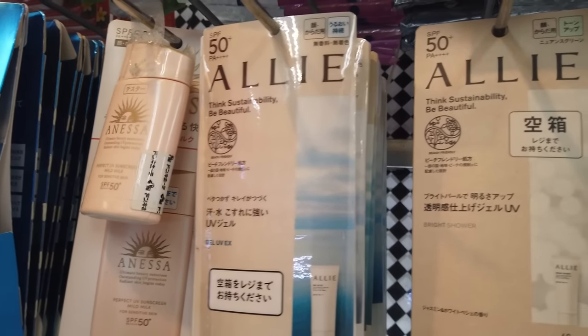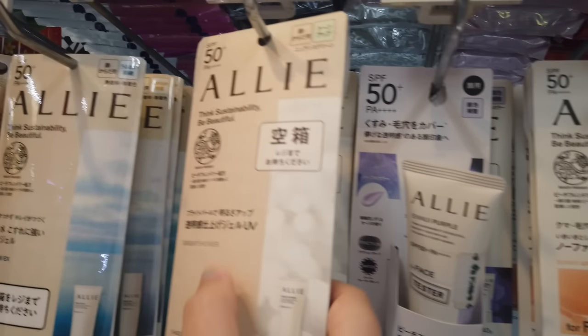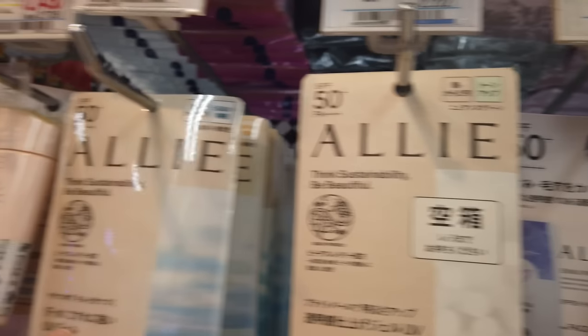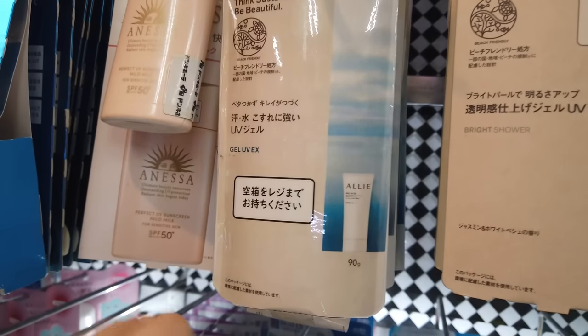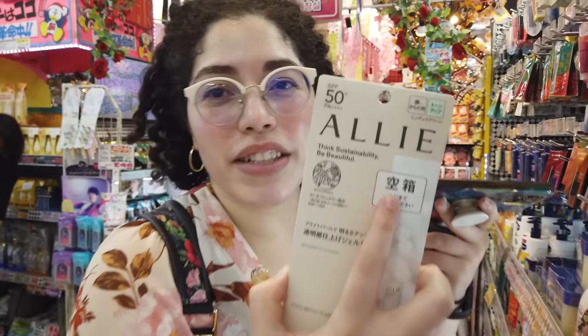From Allie, what are the differences? This one seems to have a tone-up or highlight effect. This other one says it's strong against rubbing, water, and sweat — so this would be your basic all-cover sunscreen. Just so you know, the product box is actually empty — it's a display box with nothing in it.